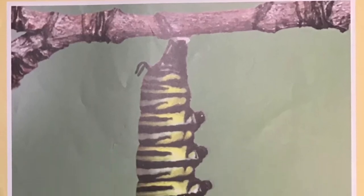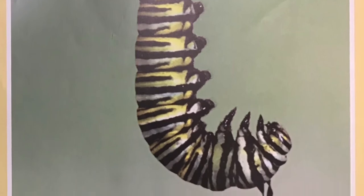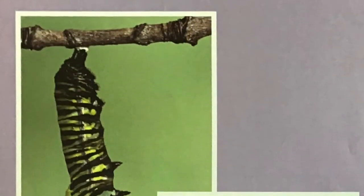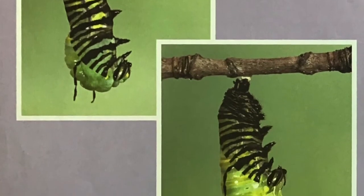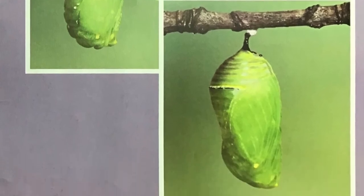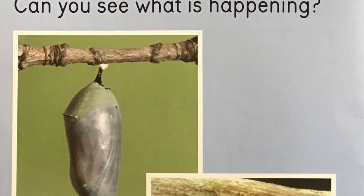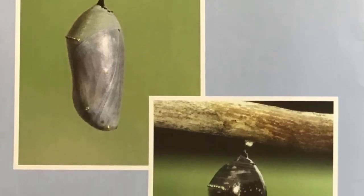Now the caterpillar is ready to change. It hangs from a branch. Slowly it forms a hard shell. The caterpillar turns into a pupa. From outside, the pupa looks very still. But inside, much is going on.